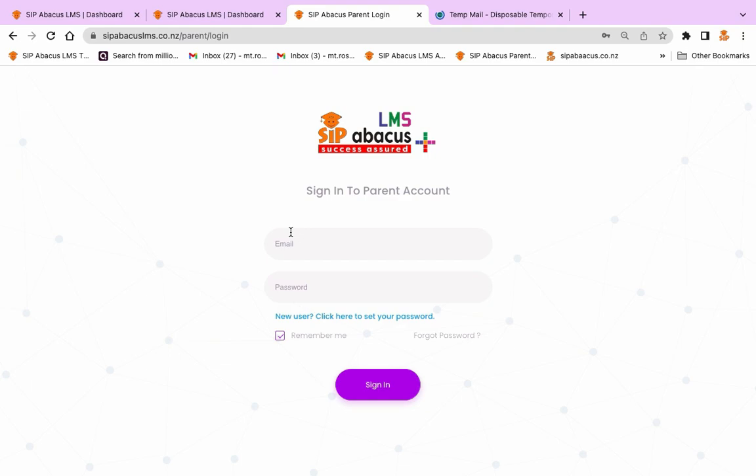Once you are on the login page, enter the email address you have provided us when you registered your child. If you have not yet set a password, or it is your first time logging in, click on the new user option.